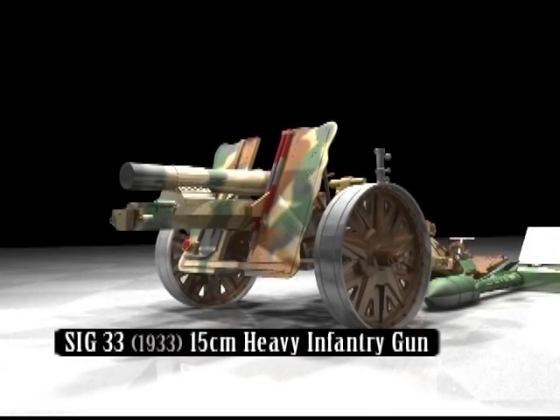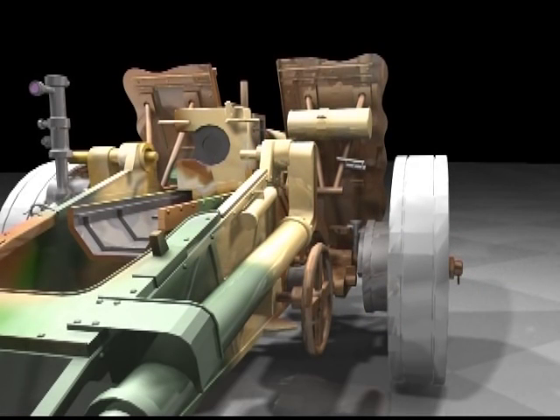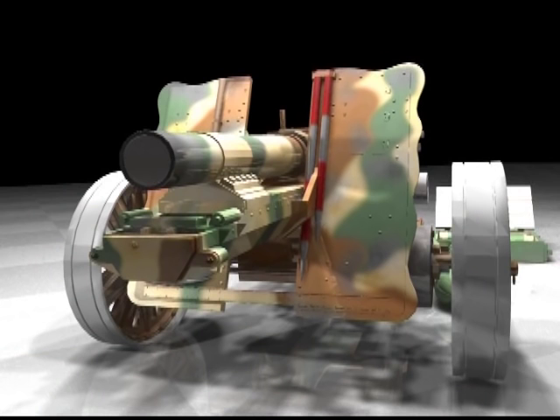The ZIG-33, Schweres Infanteriegeschütz 33, was a German 150mm close support infantry gun adopted in 1933. It saw extensive service during World War II and was mounted on a Panzer tank chassis for mobility.